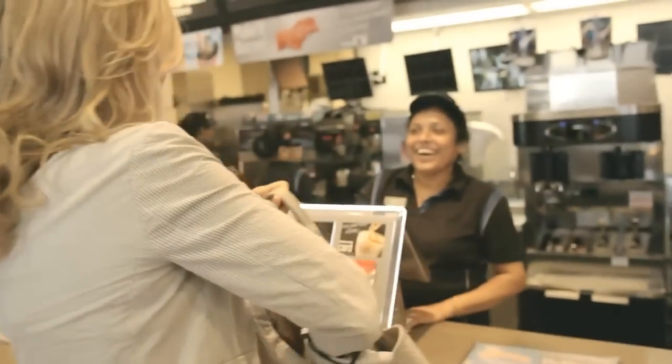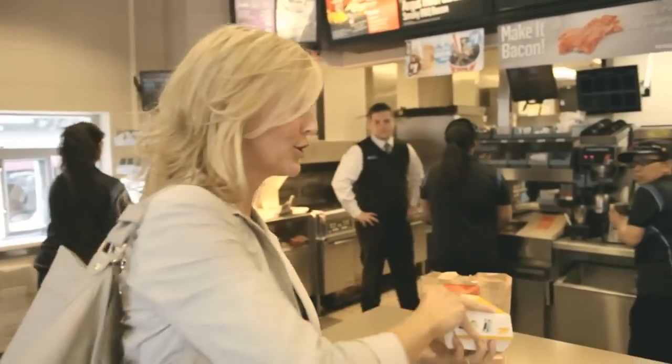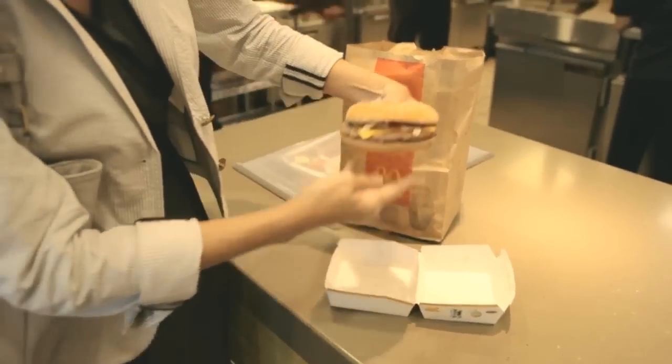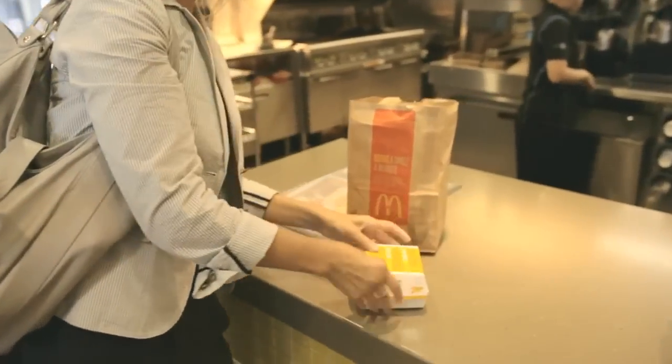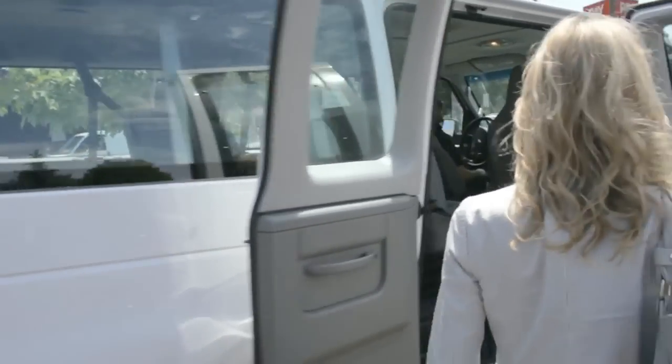Could I please order a Quarter Pounder with cheese? Here is my hot and fresh Quarter Pounder with cheese. Oh, that looks good. Look at this beauty. Put this one back in the box — we're going to go over to our photo studio and see a little bit more about behind the scenes, what happens at a photo shoot.